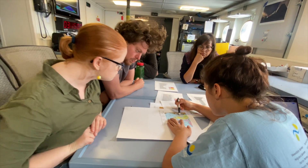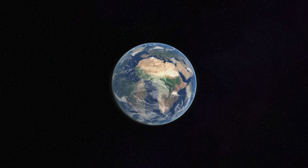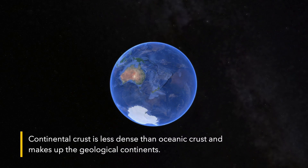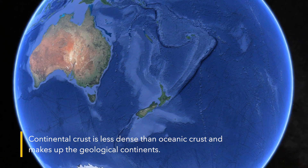We're so familiar with the shape of the continents as they are today and the vastness of the ocean that it's sometimes hard to imagine that these features are not permanent — they're actually constantly on the move. When continents split apart, sometimes they can leave behind microcontinents, basically a piece of continental crust separated from the main continent. And this has happened here in this region that we're surveying.